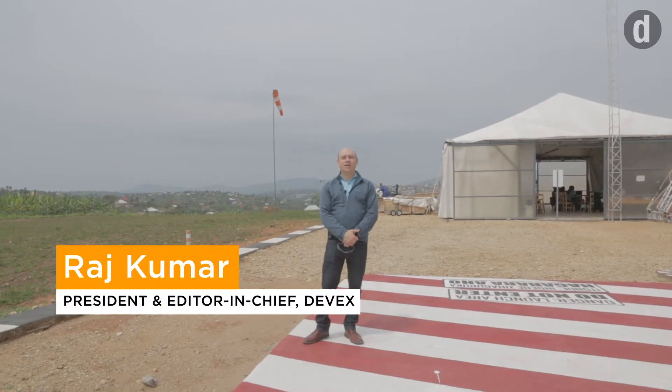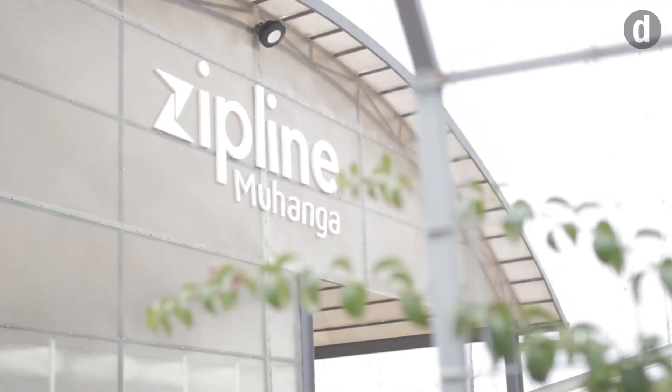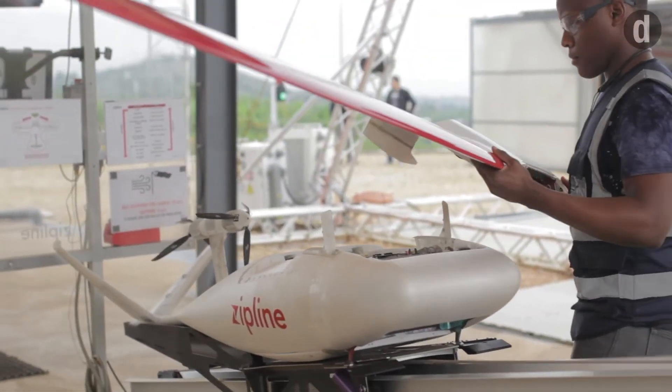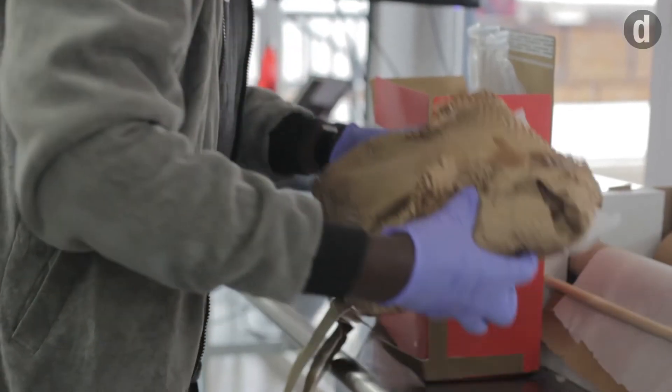I'm Raj Kumar here in Mohanga, Rwanda, which is the center point of this hilly country — the perfect location from which to launch an unmanned aerial vehicle. This is in fact Zipline's main launch site where they send drones across the country to deliver blood donations on demand to hospitals and health clinics around the country.